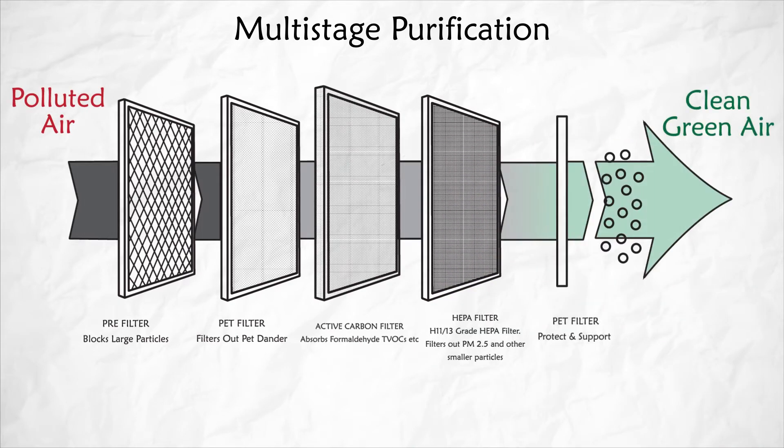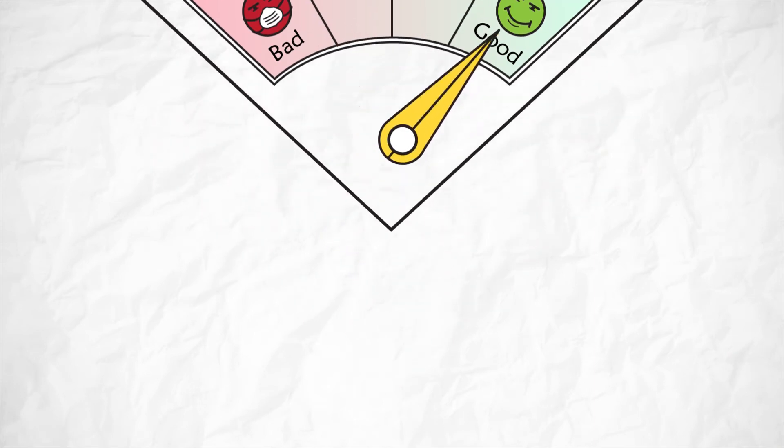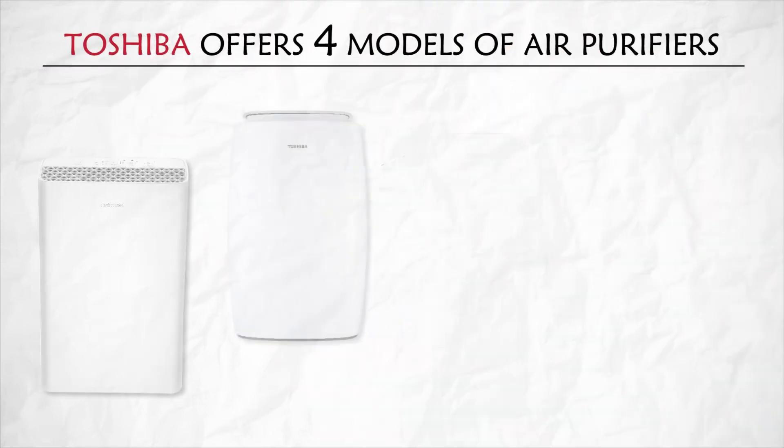Toshiba's multi-stage purification technology improves air quality, thereby making your home ambience pure and safe. Toshiba offers four models of air purifiers.